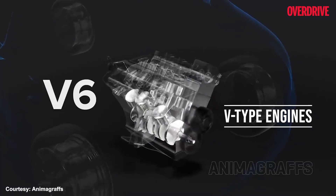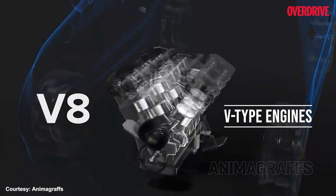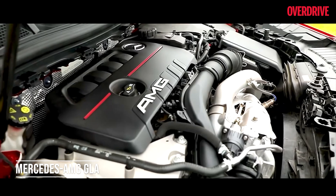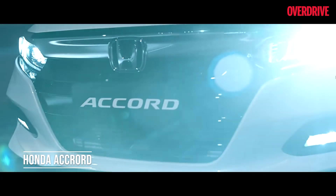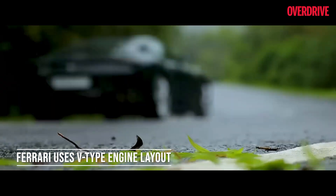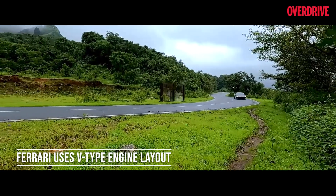In a V type engine, the cylinder banks — that is, the chambers in which the pistons move — are arranged in such a way that they look like a V when viewed from the front. The V engine is a very popular layout and we often associate it with the supercar world, but surprisingly V engines have been used in commuter vehicles as well. The V type engine can fit more cylinders and is more compact than a straight type, hence it is popularly used in high performance sports cars without making them bulky, keeping them sleek and aerodynamic.